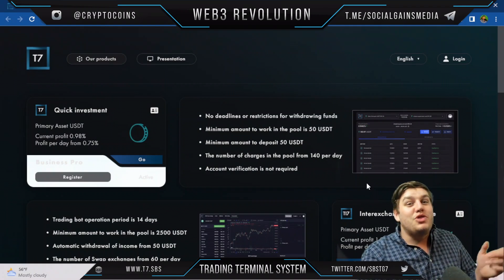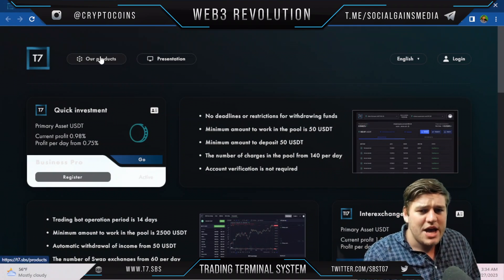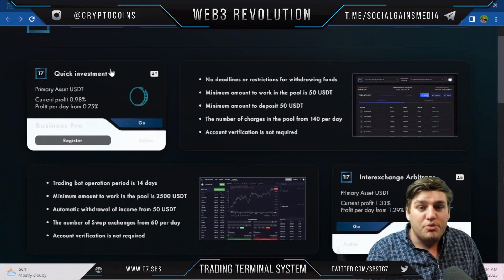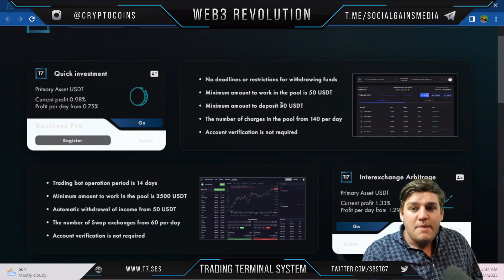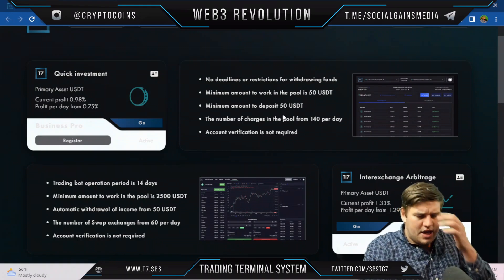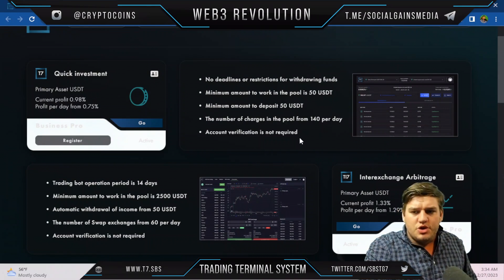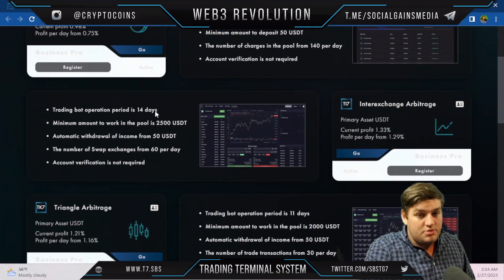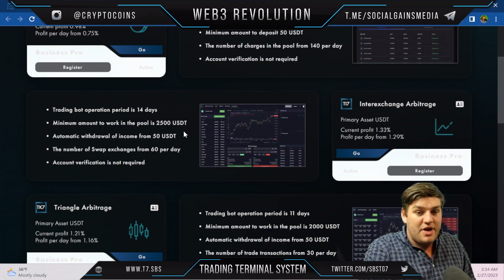On the main landing page under products: Quick Investment — primary asset, no deadline or restrictions for withdrawing funds, minimum amount of work in the pool is 50 USDT, minimum deposit 50 USDT. The number of charges in the pool from 140 per day, account verification not required, trading bot operation period 14 days, minimum pool amount 2,500 USDT, automatic withdrawal of income.